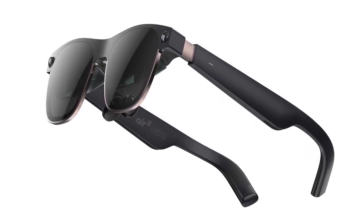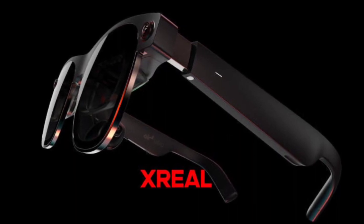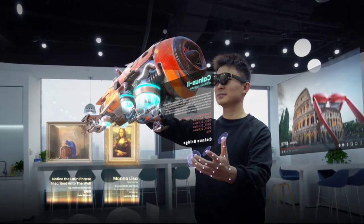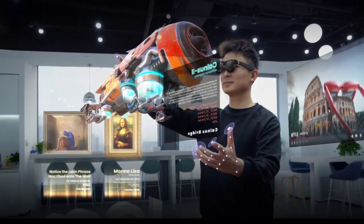Xreal, known for its AR glasses, has unveiled its latest offering, the Air 2 Ultra, at CES 2024. This comes ahead of the much-anticipated launch of Apple's Vision Pro, making it clear that Xreal is vying for a slice of the high-end AR market.